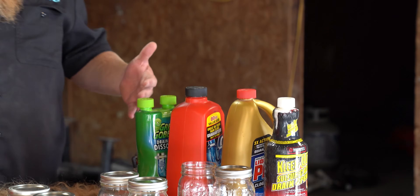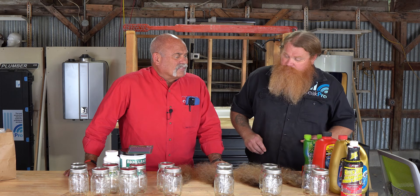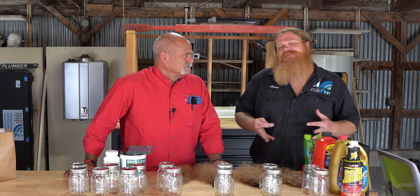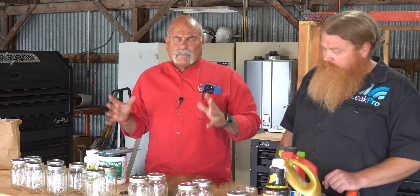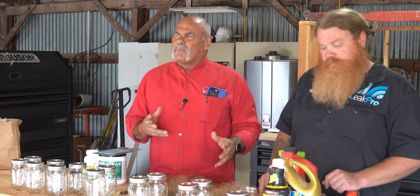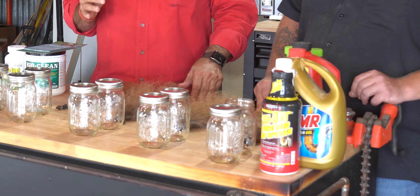We want to run a little test here and see which ones will actually eat hair. All of these say they'll eat a lot of stuff out of your pipes — some say hair specifically. Some not so much, but they help slow-draining pipes, which is typically caused by hair and soap scum. This is really cool for homeowners who think liquid drain cleaner is going to clean their pipes as well as a plumber. We're going to put hair in a jar, put different drain cleaners in there, and let them sit for 30 minutes and an hour to see what happens.